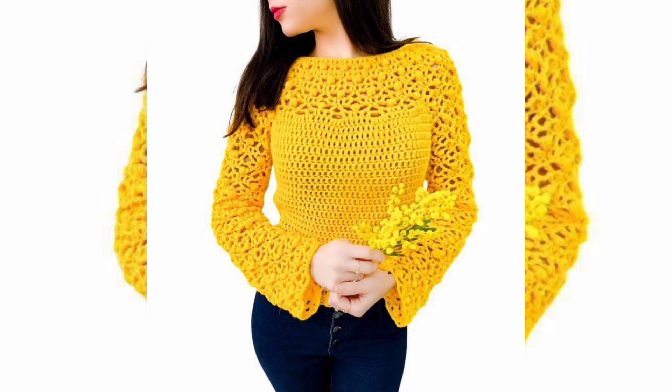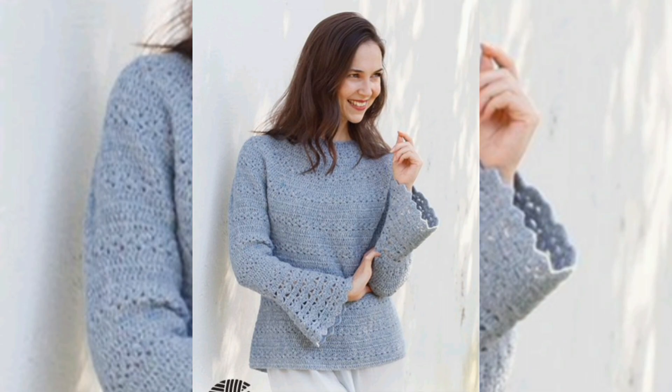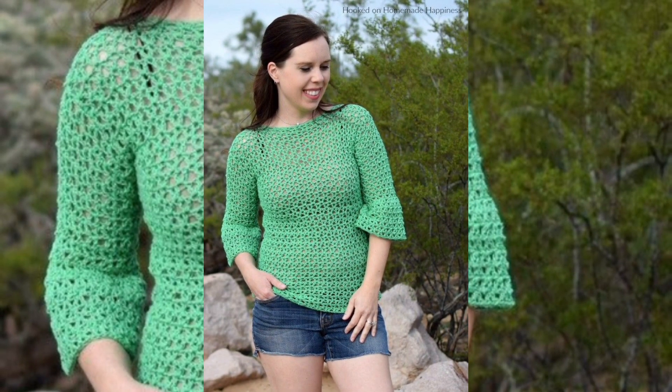Hello friends, welcome back to my YouTube channel Lisa's Fashion. How are you? I hope you're all fine and good. Today I'm sharing beautiful crochet fancy tops and sweater ideas.